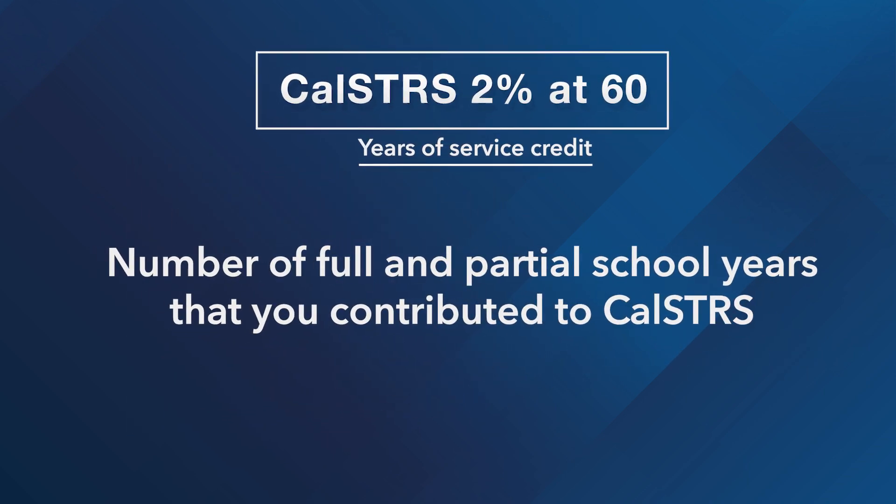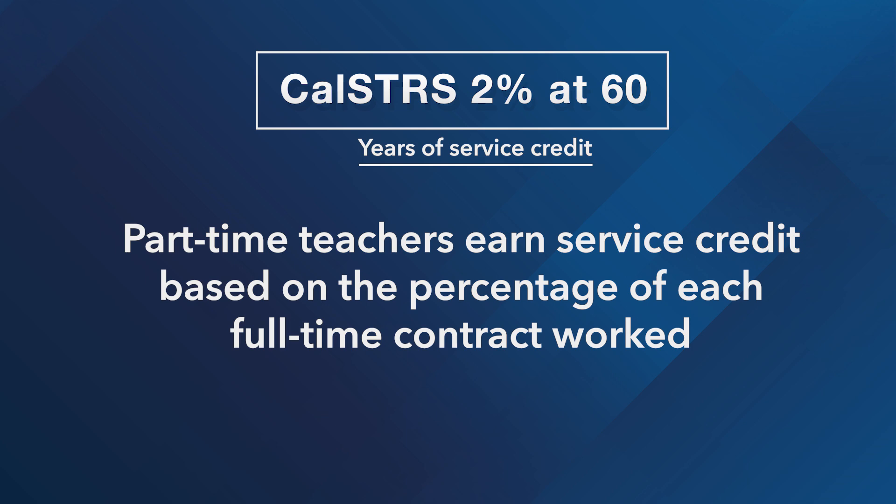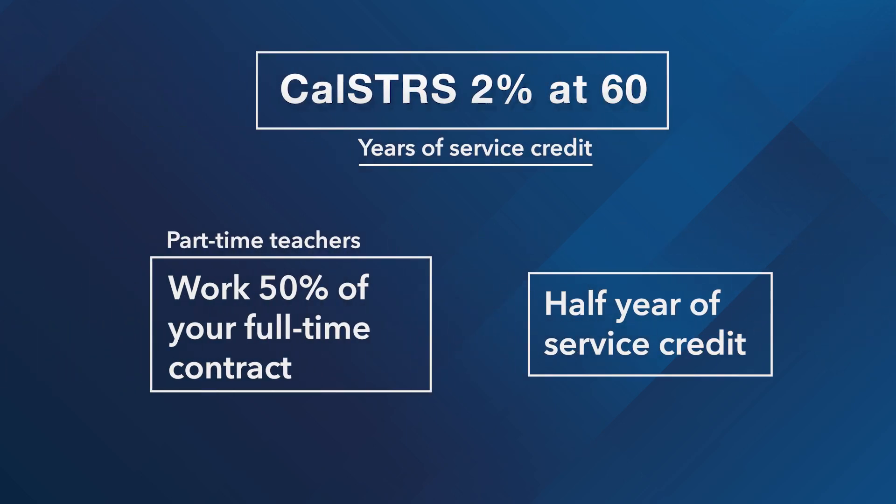Service credit is the number of full and partial school years you've worked and contributed to CalSTRS. Full-time teachers and administrators generally earn one year of service credit for each school year. Part-time teachers earn service credit based on the percentage of each full-time contract they work. For example, if you work 50% of your full-time contract, you'll likely earn a half year of service credit.